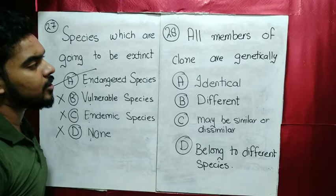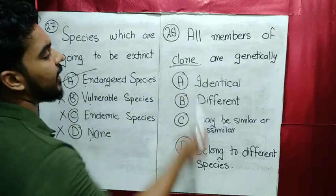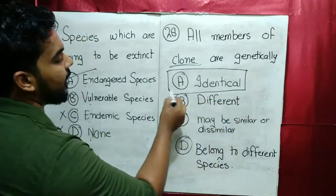MCQ number 28: all the members of a clone are genetically identical. So identical offspring are produced through cloning.